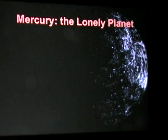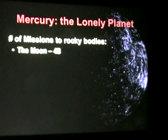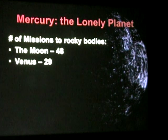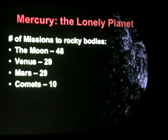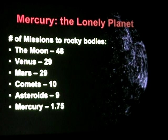Now more into the science side. Mercury is a fairly lonely planet. We're not going to discuss the whole Pluto debate here. The Moon has had 48 missions to it, Venus has had 29, Earth has had countless, Mars has had about 29, there have been over 10 missions to comets, nine missions to asteroids, and Mercury has had one and three-quarter missions to it.